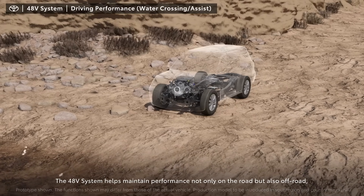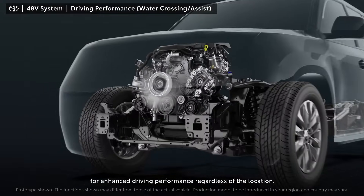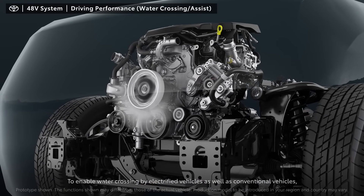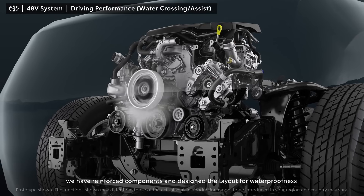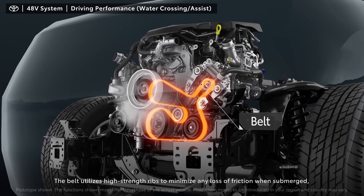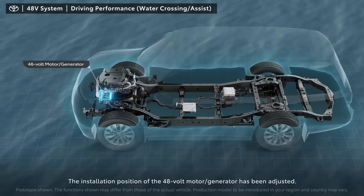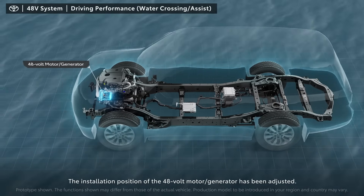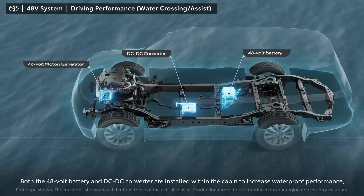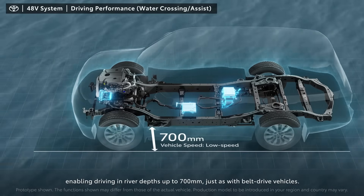The 48-volt system helps maintain performance not only on the road, but also off-road, for enhanced driving performance regardless of the location. To enable water crossing by electrified vehicles as well as conventional vehicles, we have reinforced components and designed the layout for waterproofness. The belt utilizes high-strength ribs to minimize any loss of friction when submerged, thus controlling noise and preventing slip. The installation position of the 48-volt motor generator has been adjusted, and both the 48-volt battery and DC-DC converter are installed within the cabin to increase waterproof performance, enabling driving in river depths up to 700 millimeters, just as with belt drive vehicles.